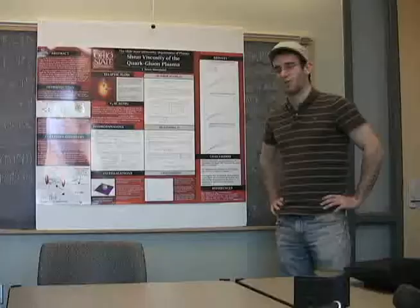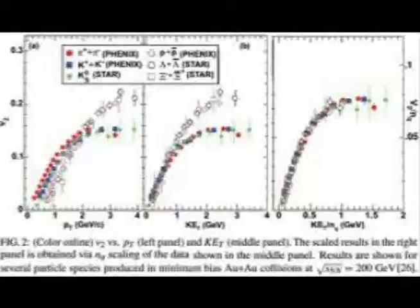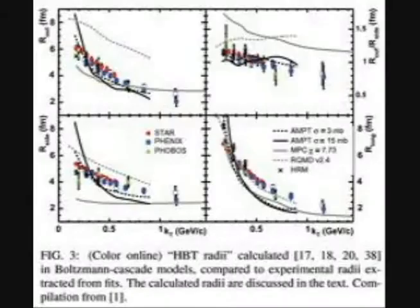Quarks escape, and you create something called the quark-gluon plasma. What's interesting about the quark-gluon plasma is it's the state of matter that permeated the universe in its very infancy. What Heinz does specifically at Ohio State is he uses hydrodynamics — the mathematics of fluids — and he describes the quark-gluon plasma using hydrodynamic expansion.